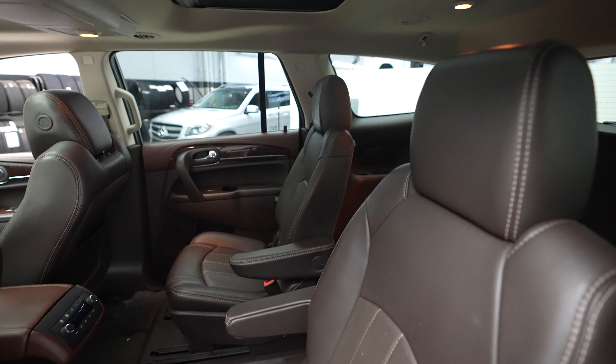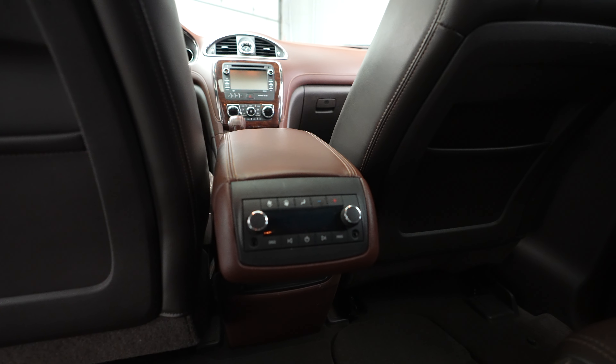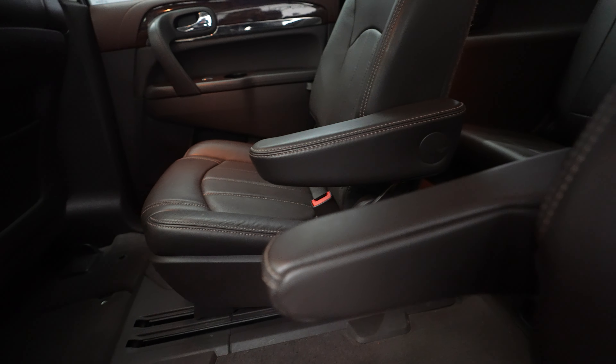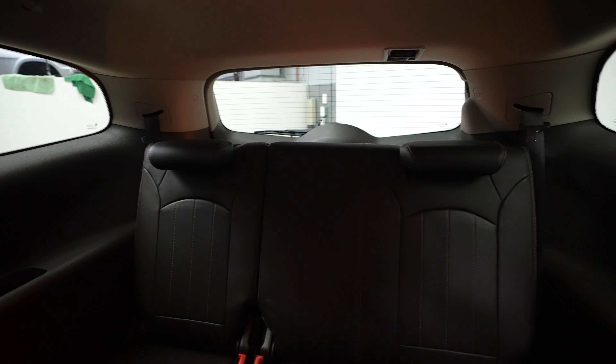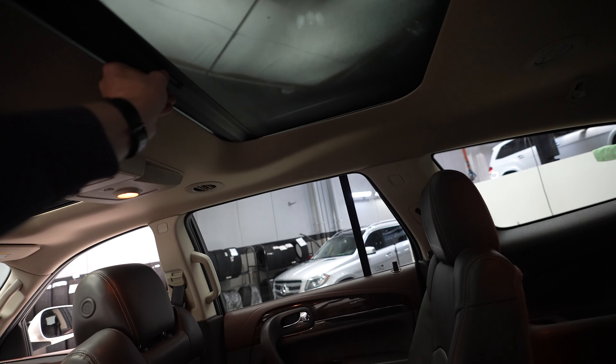Rear seats. Rear climate and media control. And look at the third row seats back here. And a second cup holder as well.